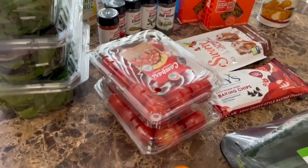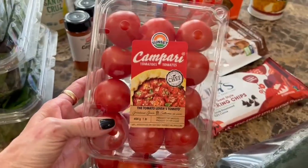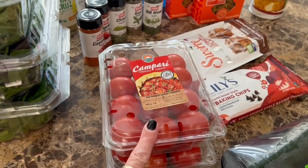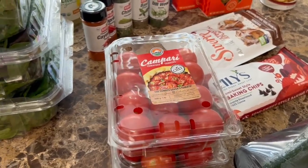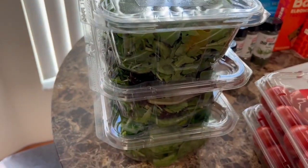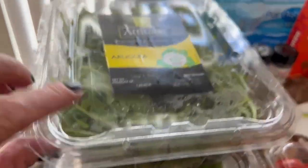I was looking for tomatoes and they didn't have any, but on the end they had these Campari tomatoes buy one get one free. These are actually delicious — I remember having them at a Costco sample maybe 10 years ago and I've been hooked ever since. For salad I was looking for the package of three heads of romaine lettuce but they barely had anything, so I got three different kinds that happened to be on sale, three for ten.